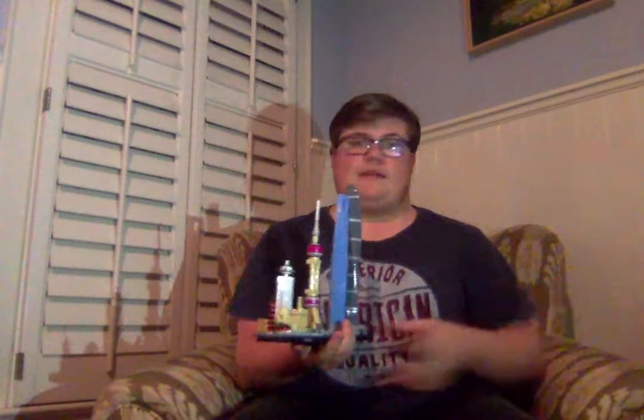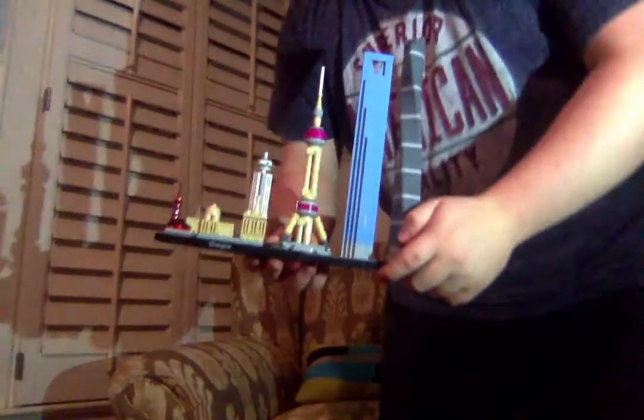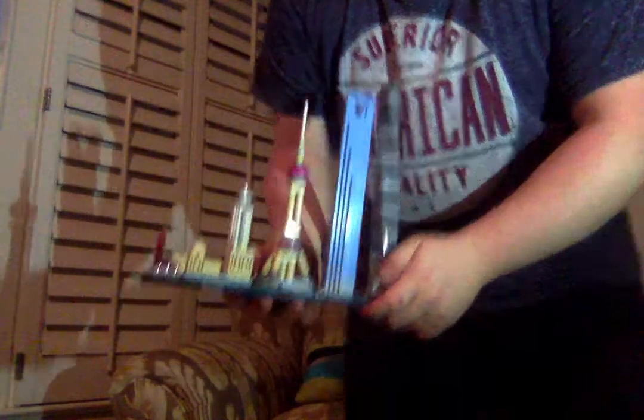So here are the big things that I got. If you can't tell by now, I'm a Lego collector. Right now I have about 39 Lego sets, including the architectures. My goal is to make it up to 40. So right here I have the Shanghai Lego set.